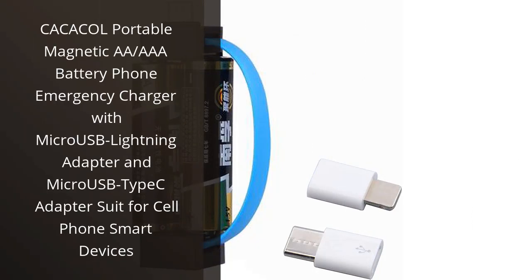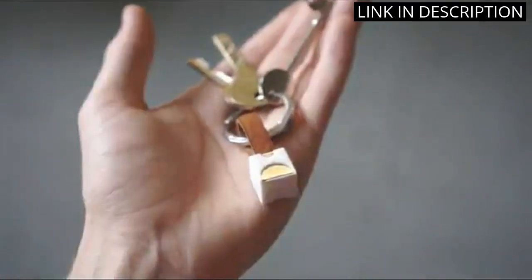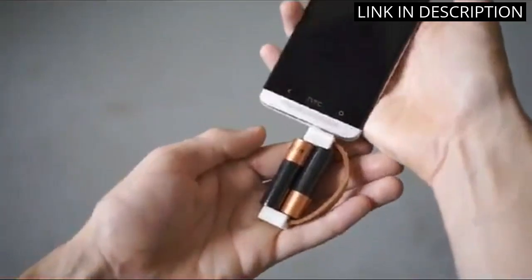I recently purchased the Kakakul Portable Magnetic AA-AAA battery phone emergency charger and it has been a lifesaver. The included MyKraus Lightning Adapter and MyKraus Type-C Adapter make it easy to use with any device, and the magnetic design ensures that the battery stays securely attached. I love that I can simply pop in some AA or AAA batteries and have a backup power source in case of emergencies.